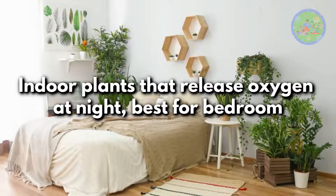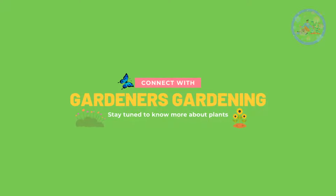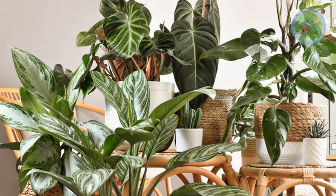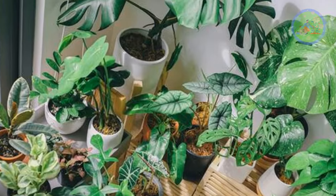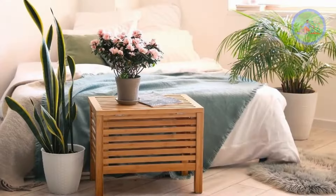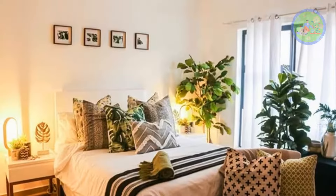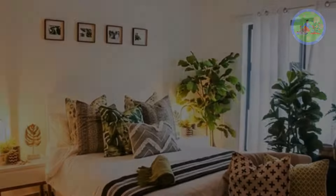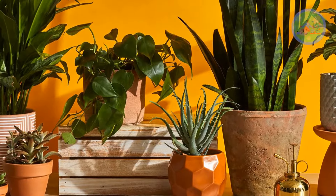Indoor Plants That Release Oxygen At Night — Best For Bedroom. Hello friends! Welcome to Gardener's Gardening. Most plants release oxygen during the day and release carbon dioxide at night. But there are some plants that release oxygen at night, including some succulents. These plants are ideal for your bedroom as they provide an extra boost of fresh air during night hours, which helps you sleep better. It may be surprising, but it is true. These exceptional plants are: